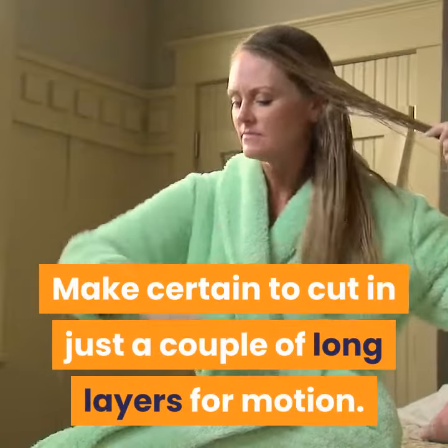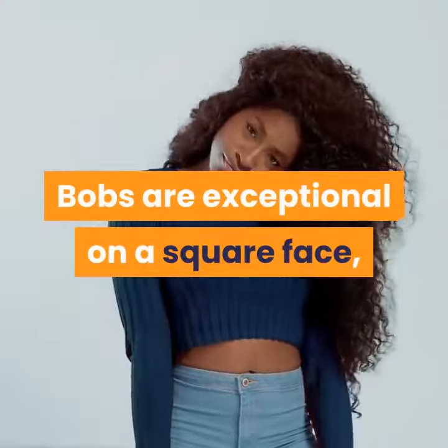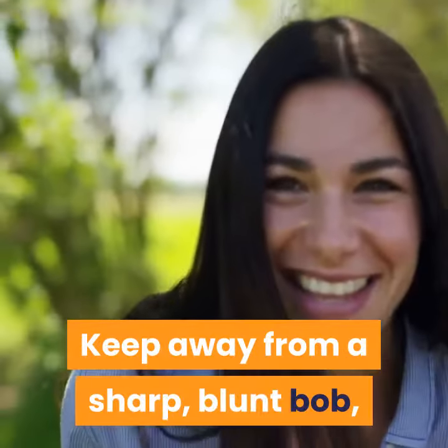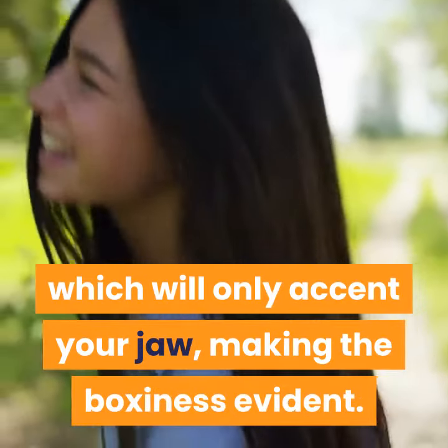Make certain to cut in just a couple of long layers for motion. Bobs are exceptional on a square face, as long as they're soft and layered. Keep away from a sharp, blunt bob, which will only accent your jaw, making the boxiness evident.